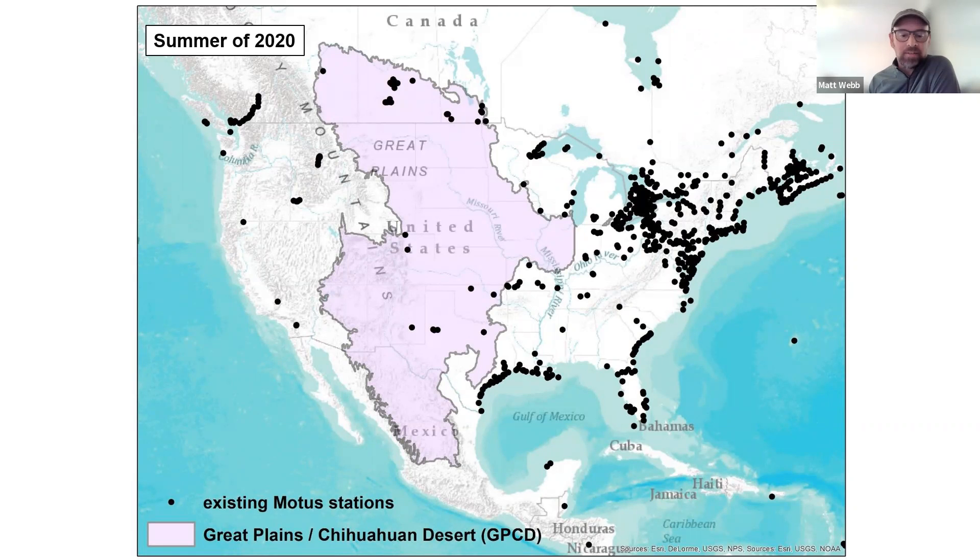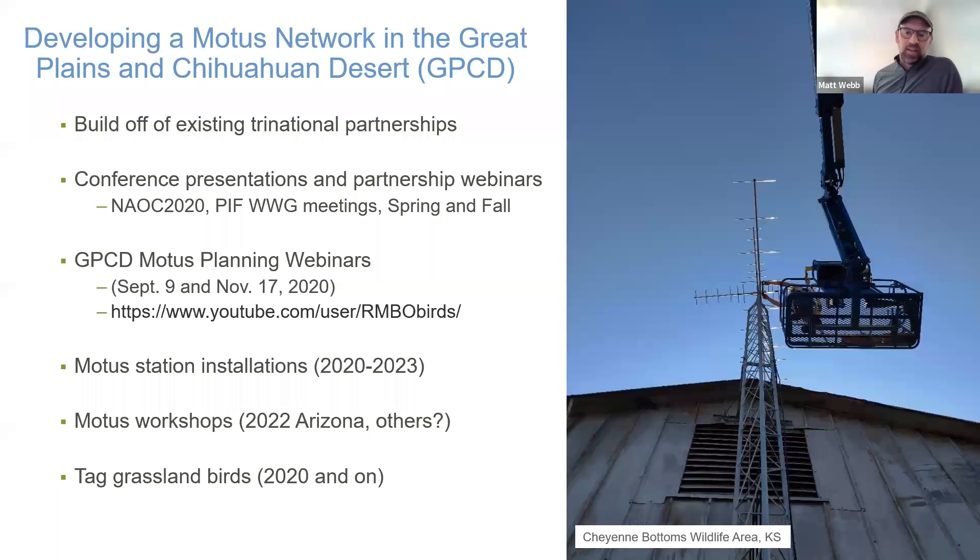Our plan at Bird Conservancy is to build out the network within this region in a way that lets us study those birds. Bird Conservancy has been studying grassland birds across the full annual cycle in the Great Plains and Chihuahuan Desert for quite some time — we've done a lot of work in the wintering grounds down in Mexico and up in the northern Great Plains during breeding season. We're using many existing partnerships built through that work to start developing the Motus network.